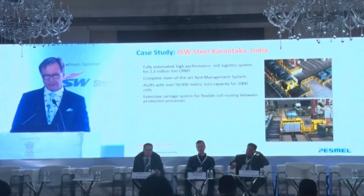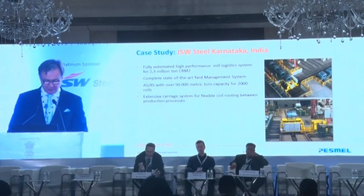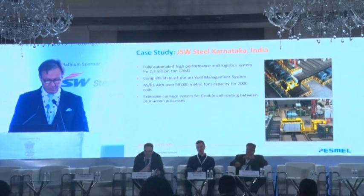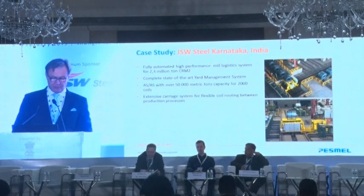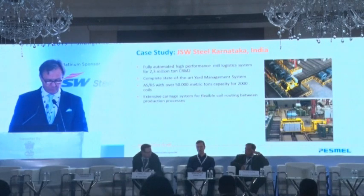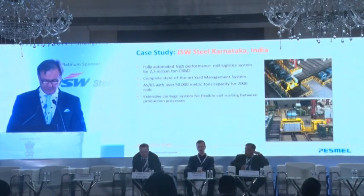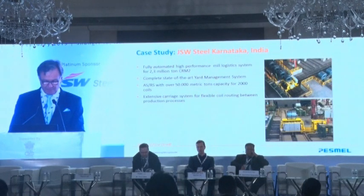I have another case study closer to you. In 2013, JSW Steel, one of the leading integrated steel manufacturers in India, started a fully automated material flow process in the CRM2 plant in Kolkata. The delivery included a high-performance logistics system for handling 2.3 million tons per year for the CRM2, with the help of a state-of-the-art automated storage and retrieval system. The system has an extensive carriage system for flexible coil routing, as well as automatic loading of finished products.